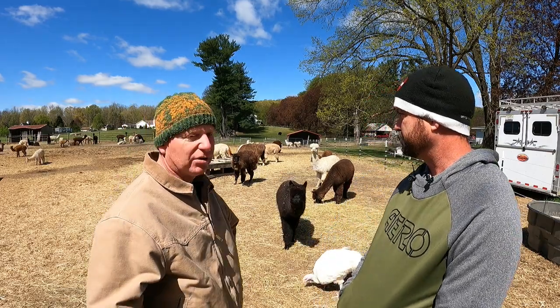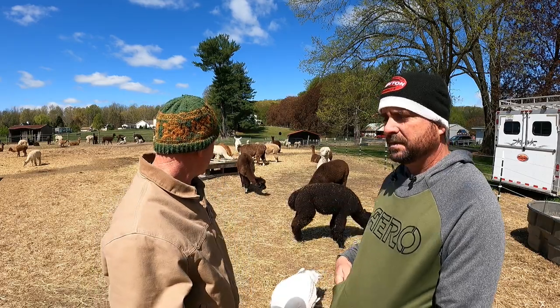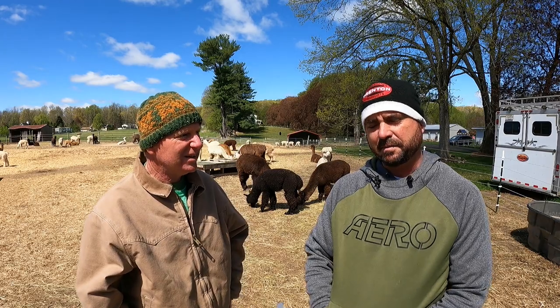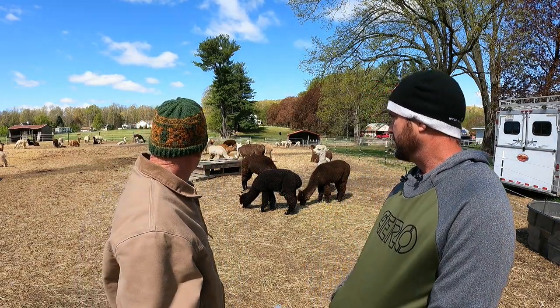About 40 of the female animals are out here in this part of the farm. They keep the males on the other side, out of sight out of mind. Mike doesn't want unplanned breedings and babies born at the wrong time of year.